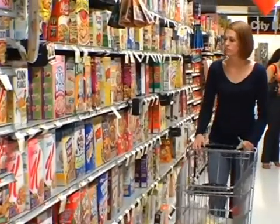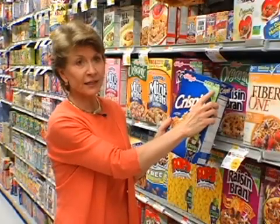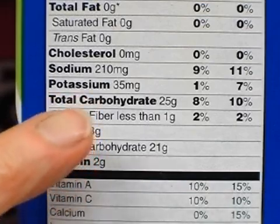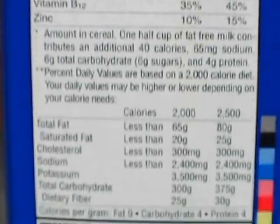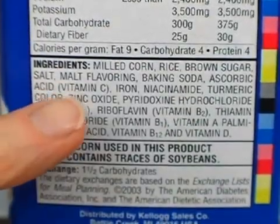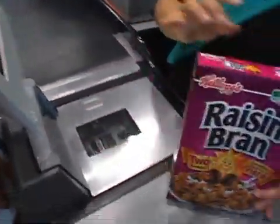Still confused about making healthy cereal choices for your family? Some cereals don't list fiber on the front, so if you want to find out how much fiber it has, look at the nutrition facts. Also look at the ingredient list and see if whole grain is the first ingredient. I'm Elizabeth McGuire for Good Housekeeping Reports.